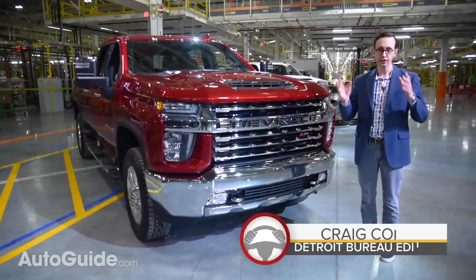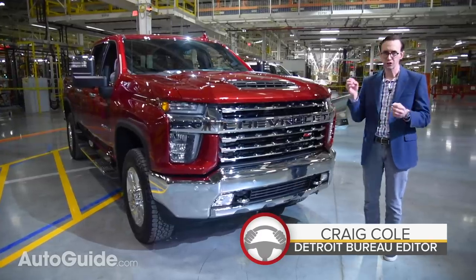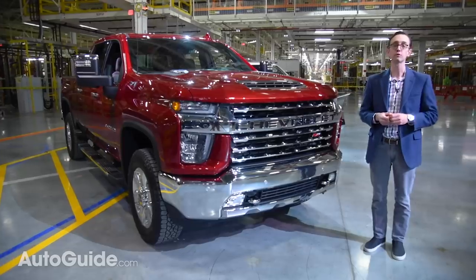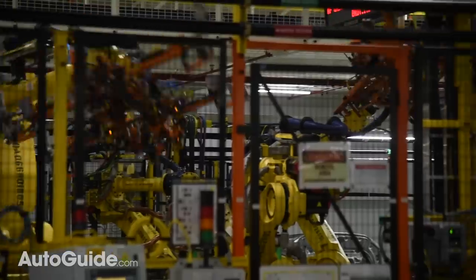Ram and Ford have both unveiled their redesigned heavy-duty pickup trucks, and now it's Chevrolet's turn to strike back. The Bowtie brand just unveiled its brand new Silverado HD, the 2020 model, right here in the factory where it's built in Flint, Michigan.